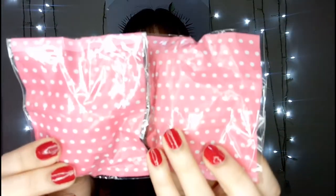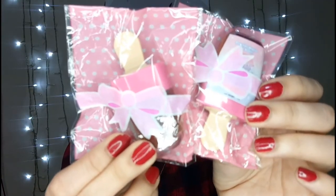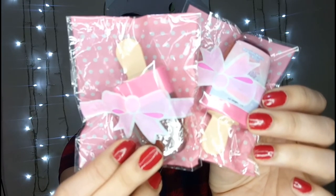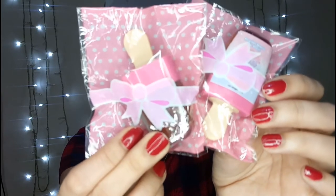The packaging is super nice, guys. It has pink polka dot plastic. And the container looks like a little popsicle stick or popsicle ice cream. So they're really cute, guys.